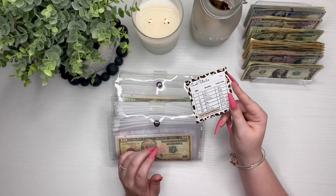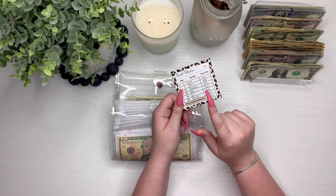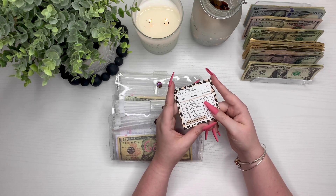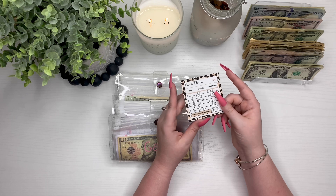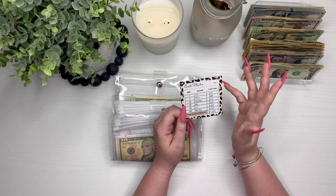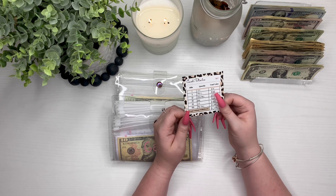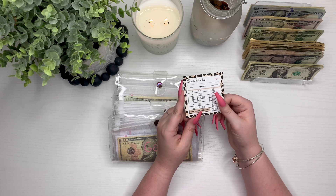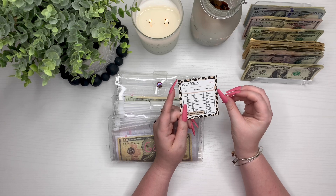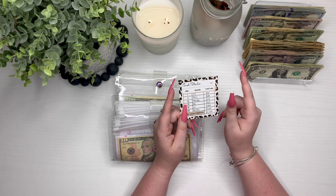I'm going to set this to the side. If anyone's curious, this is my teller slip that I made. They are not quite available yet — I am still working on my website and trying to get them ready for you guys. I promise my website will be up in January. I also have a new sheet I'm so excited to share with you guys that will be on my website as well, so stay tuned.